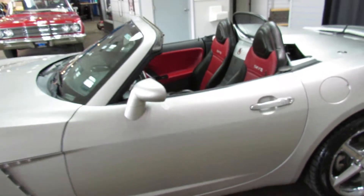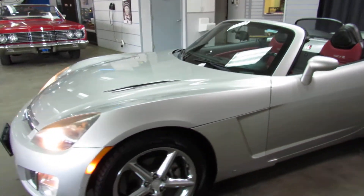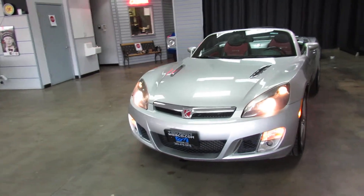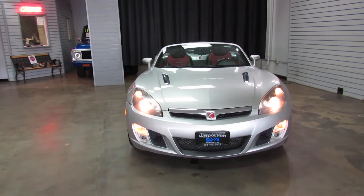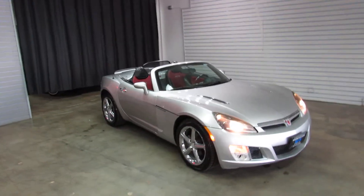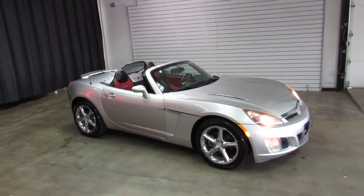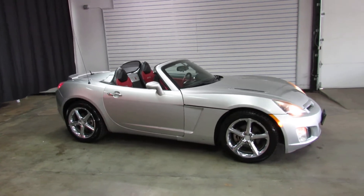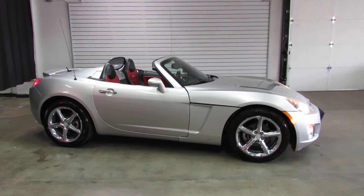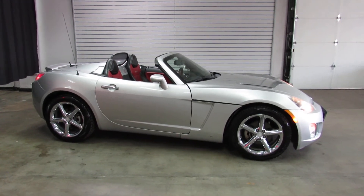So there you have it — that's the Saturn Sky Redline Convertible. For additional information, please visit us online at www.weisco.com, that's W-E-I-S-C-O.com, or give us a phone call at 303-475-2975. Thanks for viewing our video today. Bye.